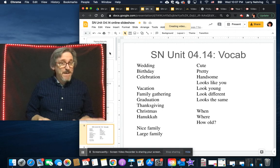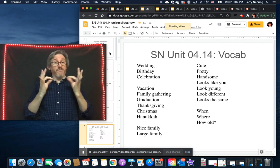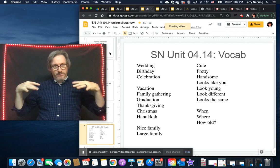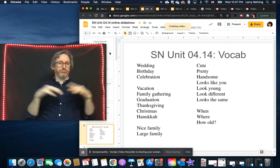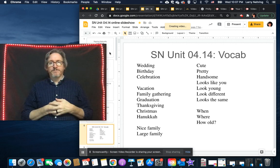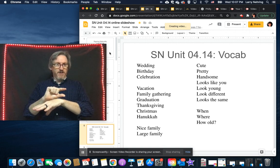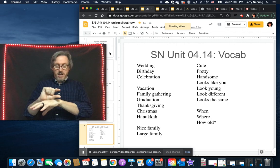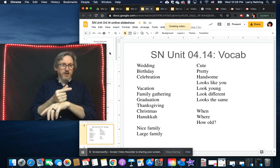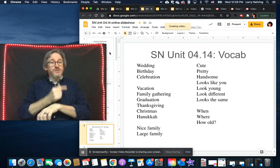For 'family gathering,' you can do 'family get-together' or 'family' plus a gather motion where each finger is a different person coming in — family coming together. 'Graduation' — you take the G, place it above your wrist, and flip it up onto its pinky side. It comes from the sign for 'establish,' the idea being that once you graduate, you enter the working world.